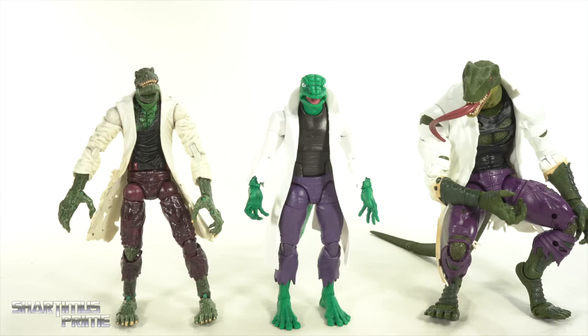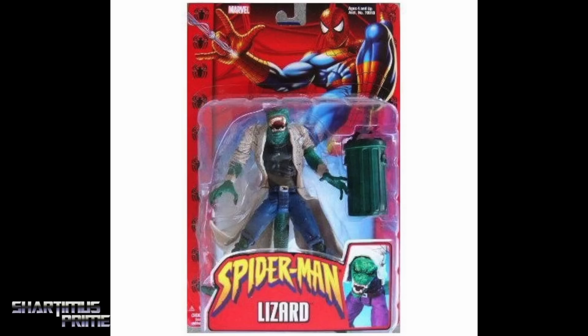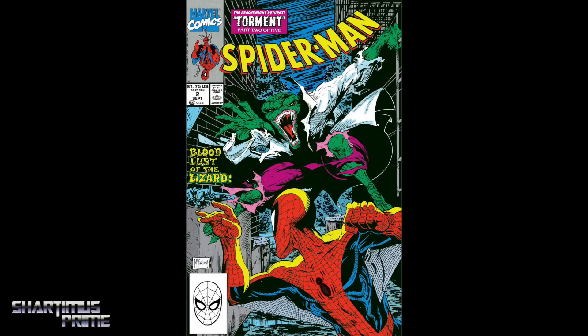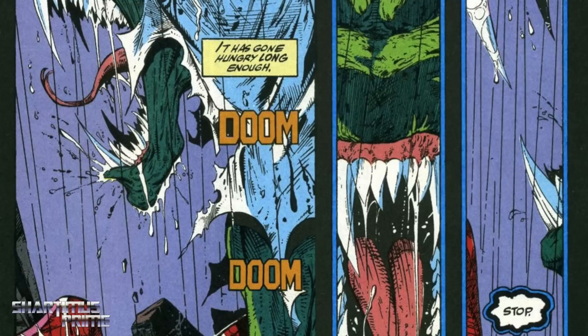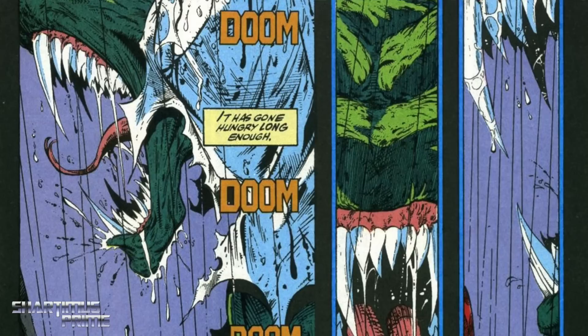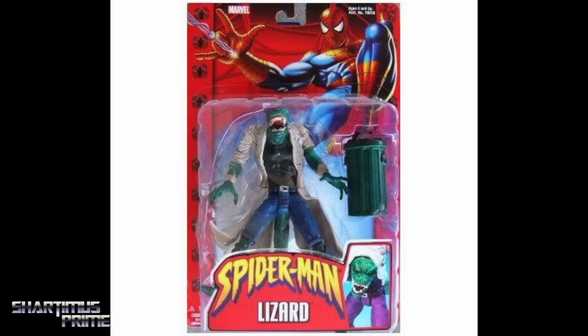I wanted to ask myself: what would be my favorite Lizard figure? If I had an opportunity to make the perfect Lizard, what design would I go with? I would have gone with this one right here — I don't have it anymore, I sold it a long time ago, but to me that's the ideal design. As I mentioned in my review of the 60 Amazing Years Lizard, Todd McFarlane's Lizard was my first comic Lizard that I really read about, and this one does have more of that Todd McFarlane look. I never was a big fan of Lizard having straight-up fangs — I prefer a more reptilian-looking set of teeth.